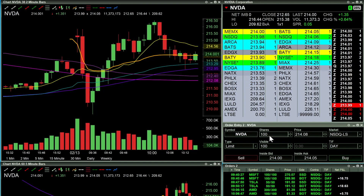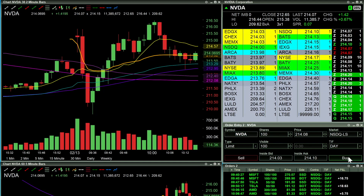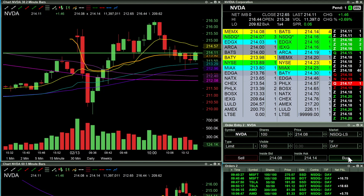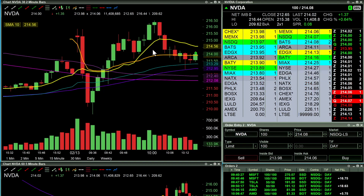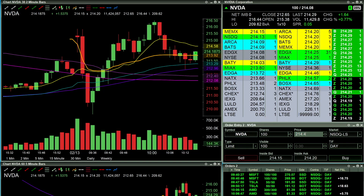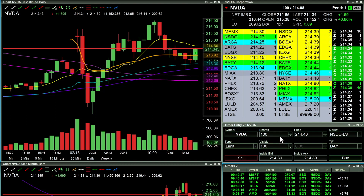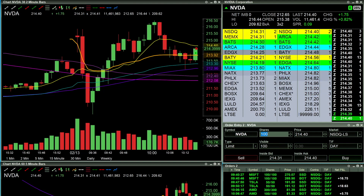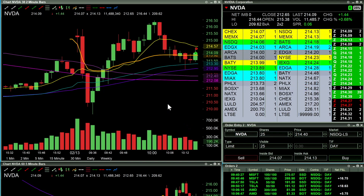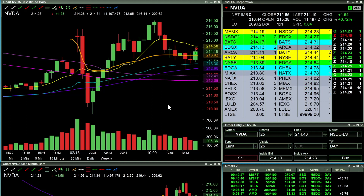Next up I'm really liking this NVIDIA trade — just want to keep it small from a risk perspective, but I'm looking to go long. This thing shows like it wants to break out through the VWAP. In there at 214.08, just 100 shares, looking to make a push towards the 214.40 area and scalp out about $32. And out right there for a quick $32 move — not a major winner, but it does add to the P&L overall on the day.